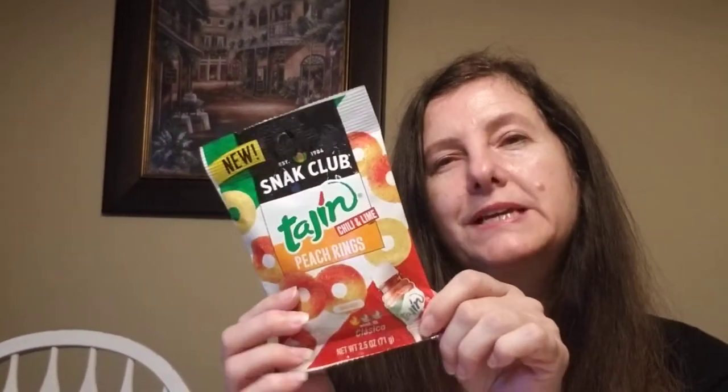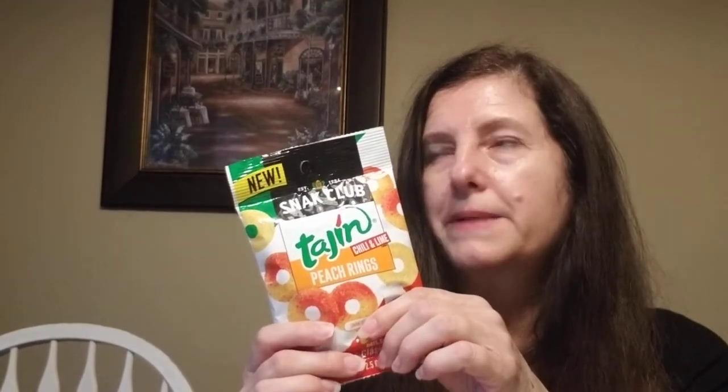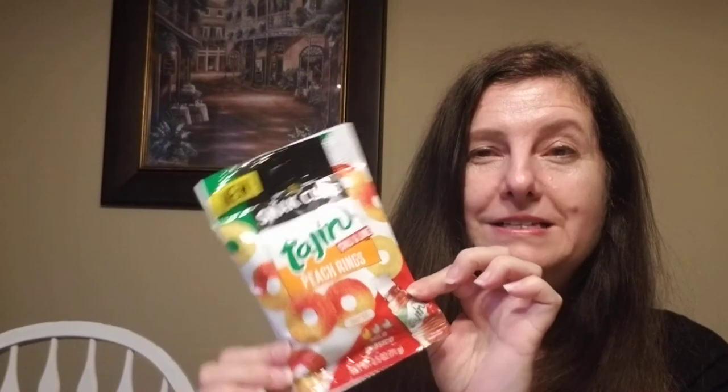Some other candies — I saw someone haul these: the Taysian chili and lime peach rings. When we lived in California, we used to get the tamarind lollipops. If you've ever been to a Mexican store or been to Mexico, those are amazing — they have the chili on them, your mouth gets sore and you just keep eating because there's sweetness underneath. I'm trying these peach rings because I love peach rings, but with that little tajin spice on it, we'll see.